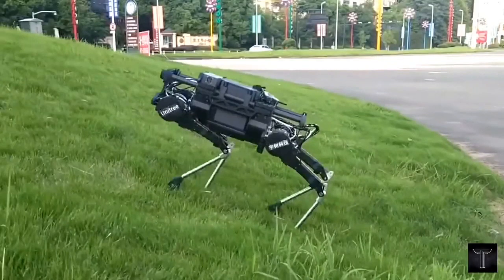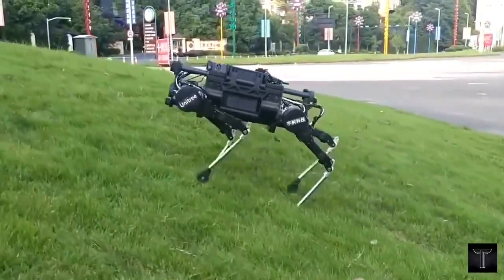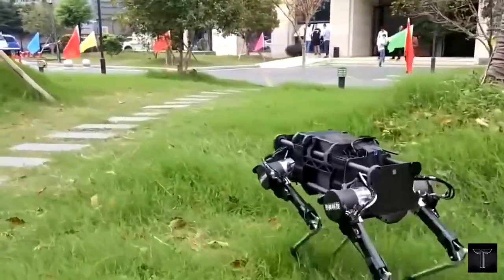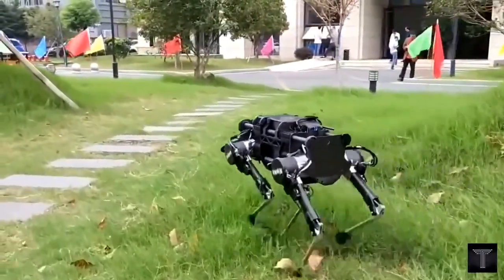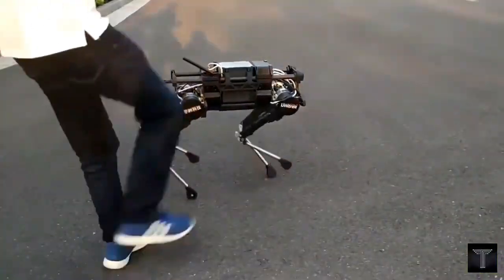Number 10: Unitree A1 Robot Dog. At number 10, we have the Unitree A1 Robot Dog. Packed with incredible technology, including intelligent side-following and the ability to carry payloads, this robot dog is not just a technological marvel but also a practical companion for various tasks.